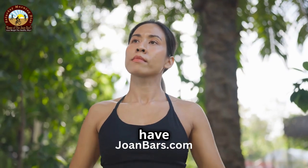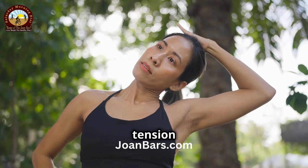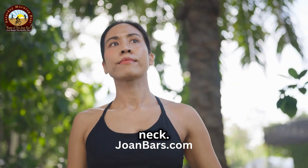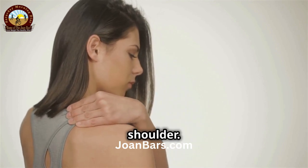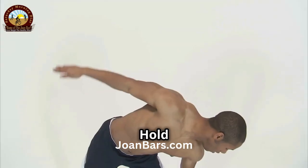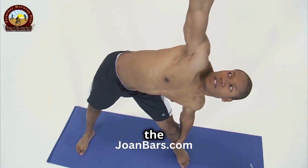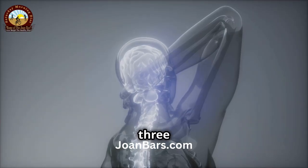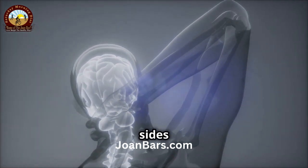Next up, we have the neck stretches. These stretches are excellent for relieving tension and improving flexibility in your neck. Gently tilt your head to the right, bringing your ear towards your shoulder. Be careful not to lift your shoulder. Hold for 10 seconds, then switch sides. Feel the stretch along the side of your neck. Do this stretch three times on each side. This will help to balance the muscles on both sides of your neck.